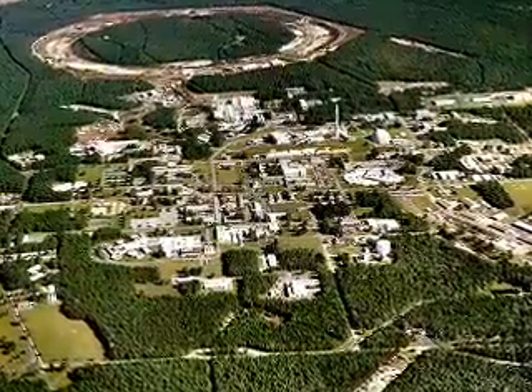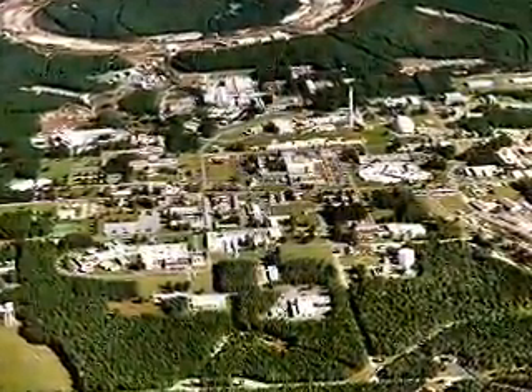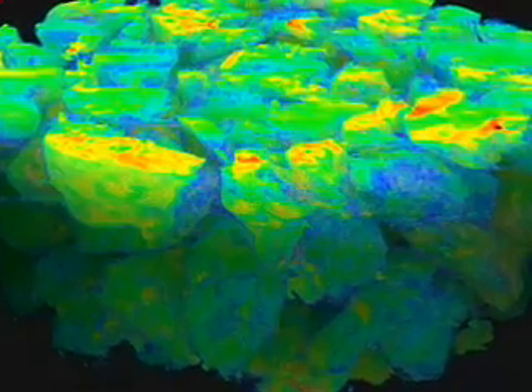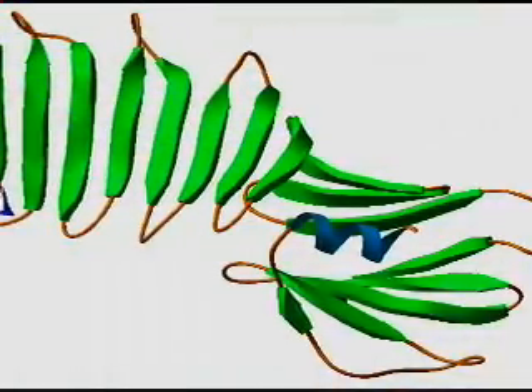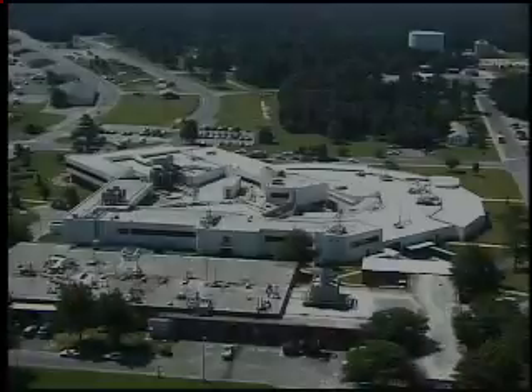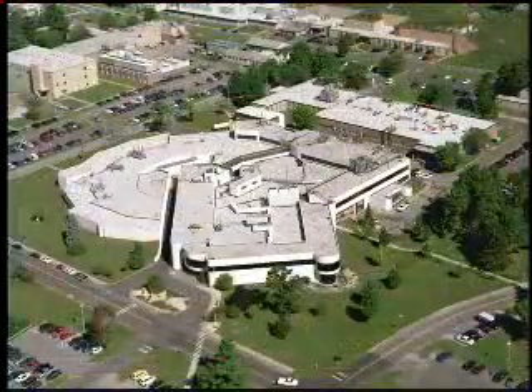Brookhaven National Laboratory on Long Island is the home of one of the most remarkable sources of light ever created by science. Imagine a light so powerful that it lets you see the interior of a rock, the structure of a virus, or the chemical makeup of a bone. This is the National Synchrotron Light Source, or for short, the NSLS.